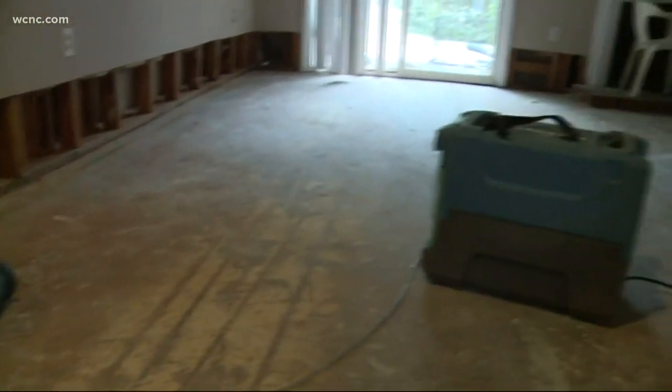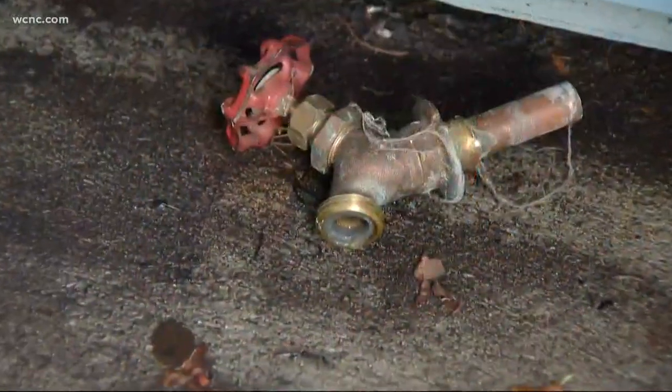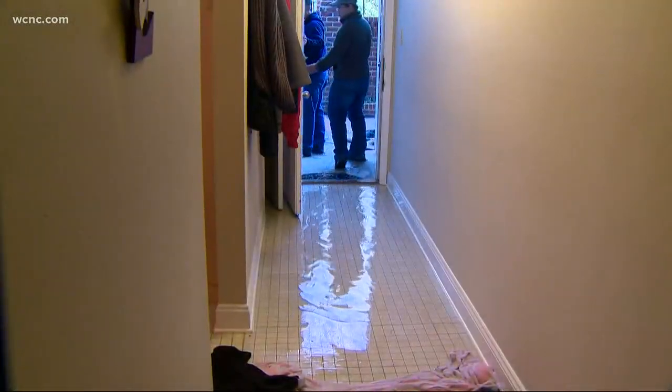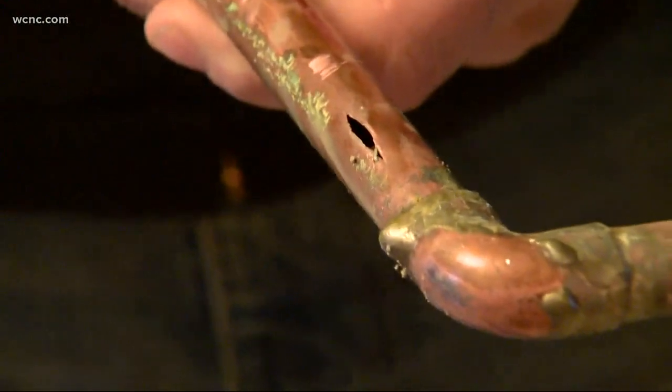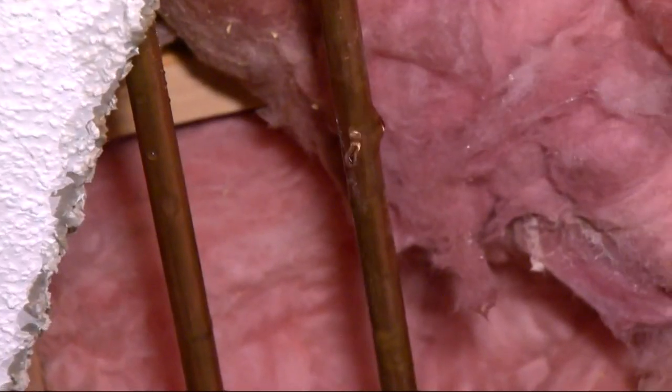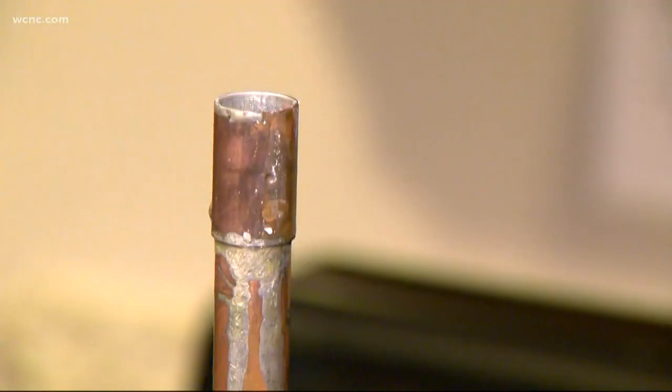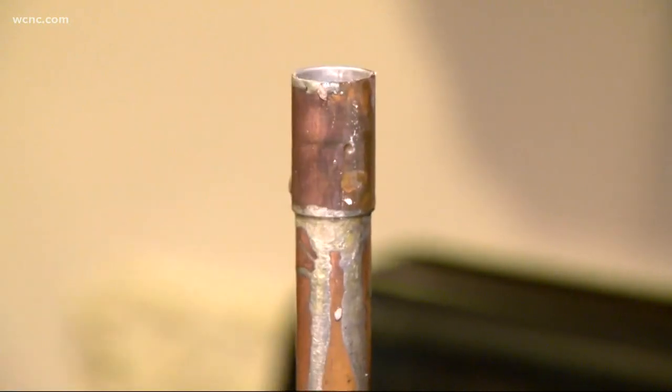Ask any homeowner who's been through the cleanup — it could be a headache. Or a plumber who's seen pipes burst from the outside of people's homes all the way in. It started from the outside, just froze its way in and blew out right here. They crack the ceilings. Families wind up with gaping holes in the walls. We've seen disasters happen. Your pipes are about to get their first test of the season.